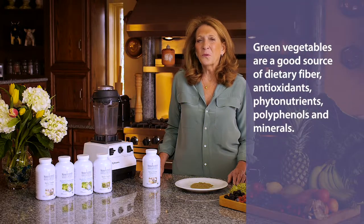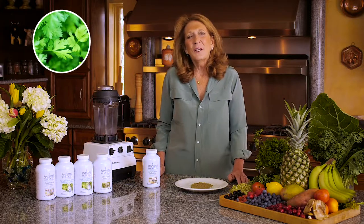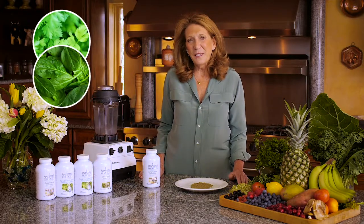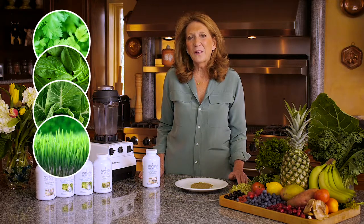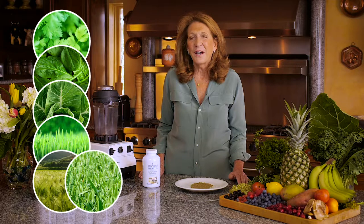Green vegetables are a good source of dietary fiber, antioxidants, phytonutrients, polyphenols, and minerals. I chose parsley leaf because it has a diuretic effect. Spinach leaves, collard leaves, wheatgrass juice, barley grass juice, and oat grass juice are all very high in protein.